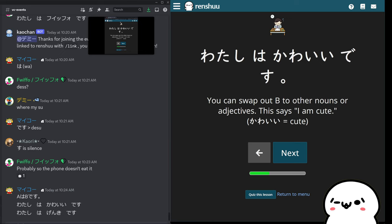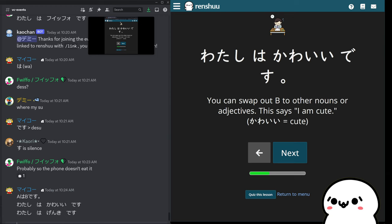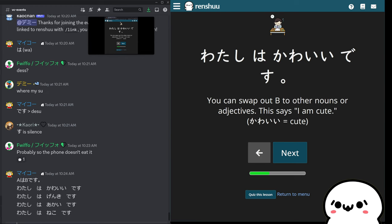If the only adjectives you've learned are colors, sure — say you're red. Maybe you fell into a bucket of paint: watashi wa akai desu. You can put adjectives in here, you can stick nouns in here like a name, or you can say something like watashi wa neko desu — I'm a cat. Sometimes I wish I could be a cat and not deal with all the human stuff, but you can try saying this.